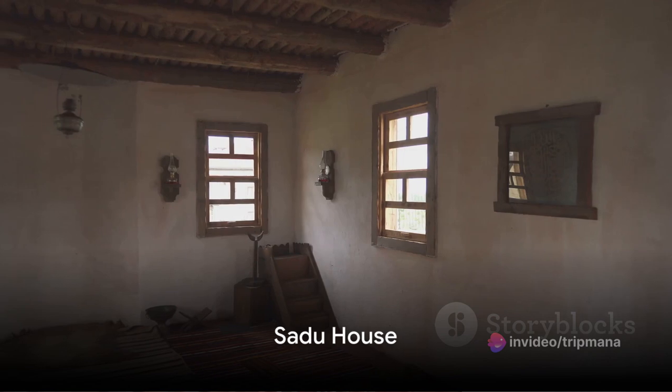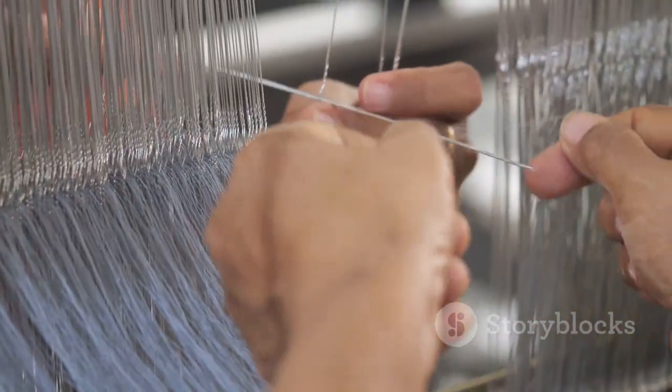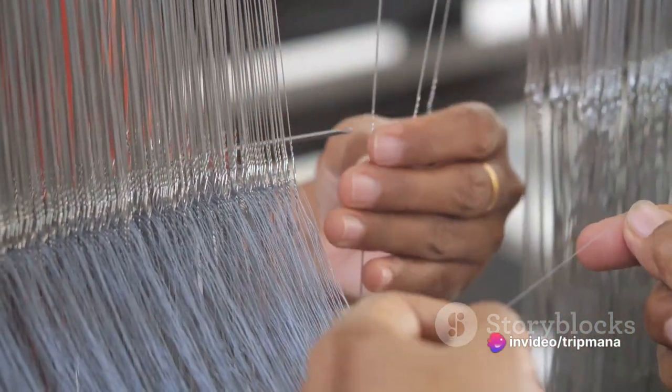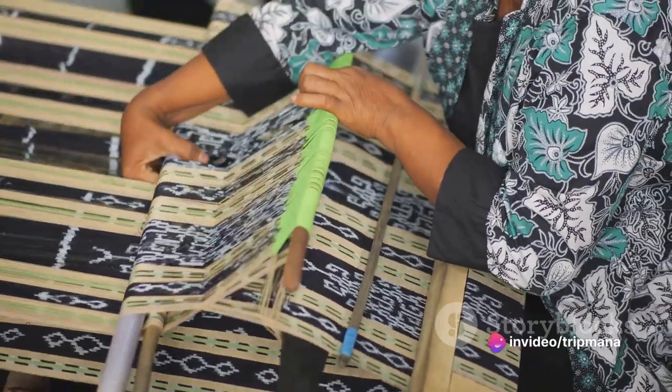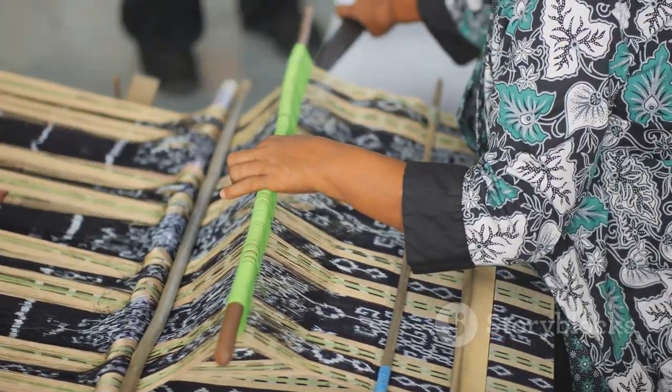Next, we explore the Sadhu House. This traditional Kuwaiti house showcases the art of sadhu weaving, a centuries-old craft that has been passed down through generations. Visitors can learn about the intricate patterns and techniques used in this unique form of textile art.